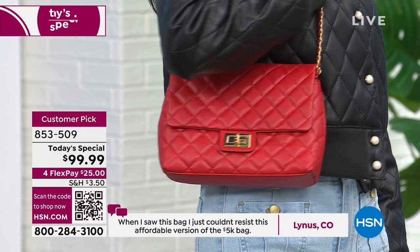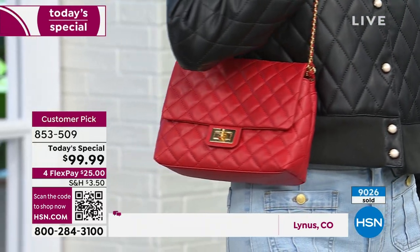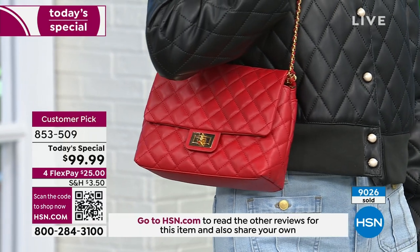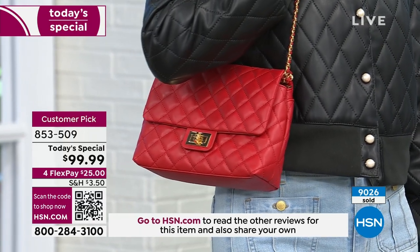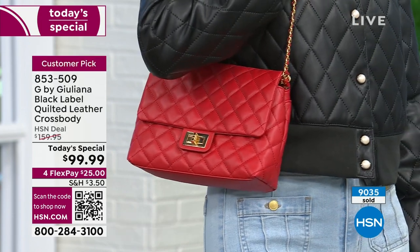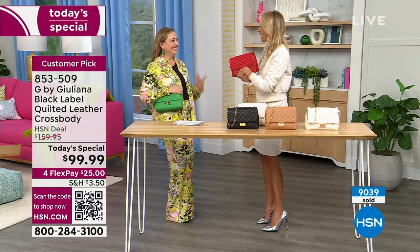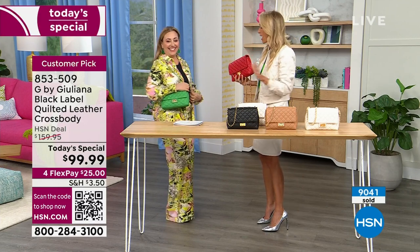So the chain on this — it's a true crossbody at 23 inches. I'm going to show you how this is totally adjustable. You can wear it as a shorter strap shoulder bag — there are different ways to style it. I can do a little double loop. I can't even focus right now. How amazing. You look amazing.